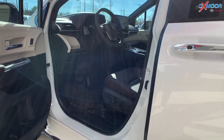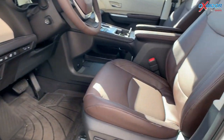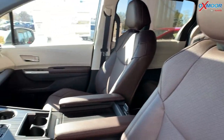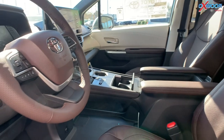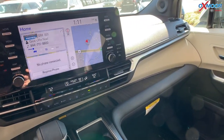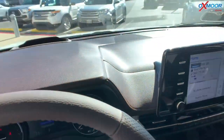In here you have beautiful brown leather. It has heated and cooled seating. You'll see right here it has a nine-inch touchscreen, and also a ten-inch heads-up display, so when you're driving all of that information will be right there in front of you.